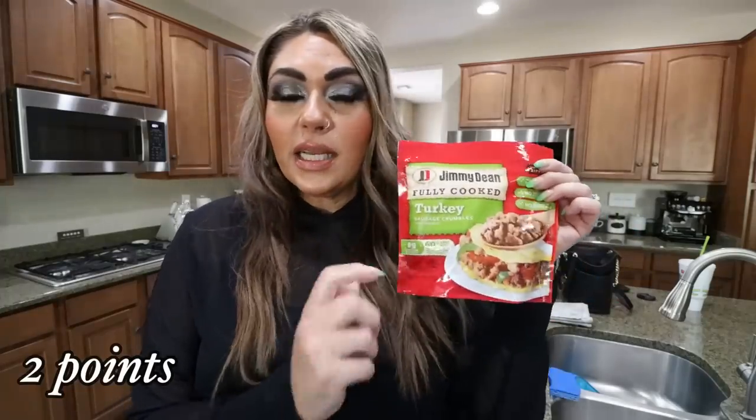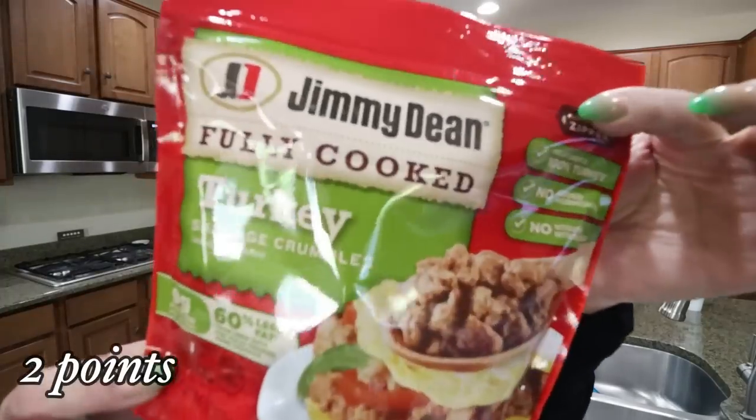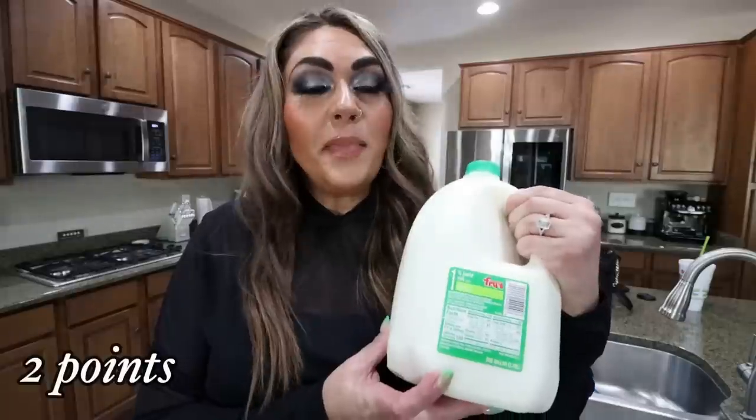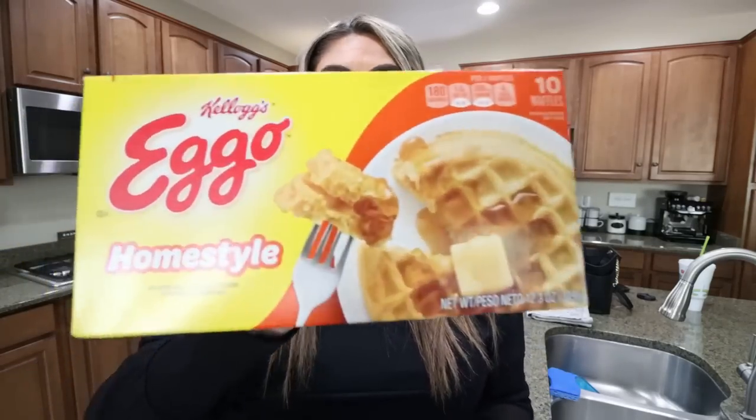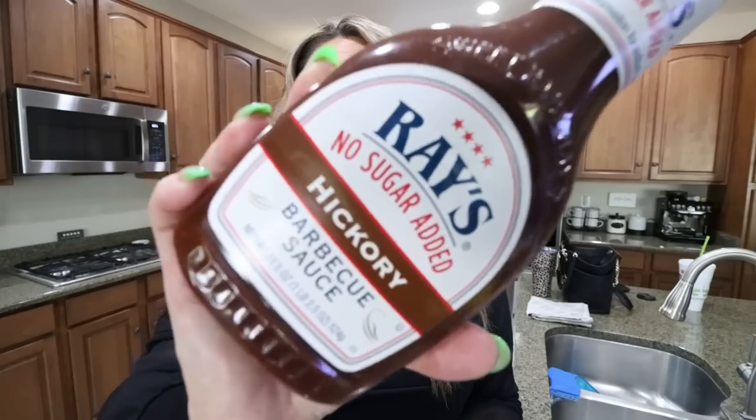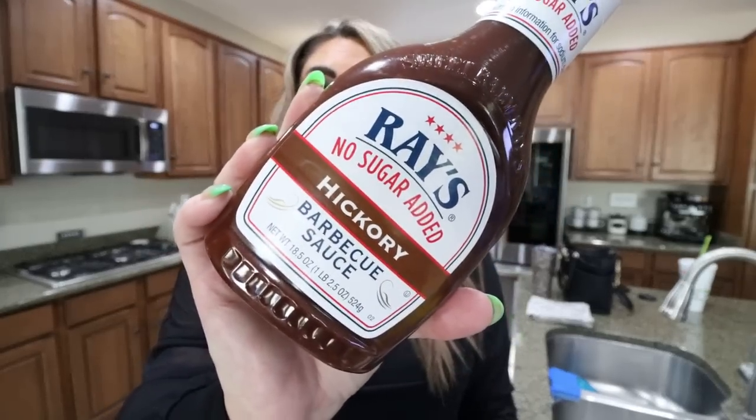Jimmy Dean fully cooked sausage crumbles — this is for my breakfast meal prep. I can't wait to share what's on my meal prep menu on Monday. Also, 1% milk for Troy — I've been buying him a gallon of milk every week. He also asked for Eggo waffles, which were on sale for $1.99 a box at Fry's, so I went ahead and grabbed the Homestyle. And no sugar added barbecue sauce because we left ours behind when we moved, and I am making a barbecue recipe in Monday's meal prep — the Sweet Baby Ray's Hickory No Sugar Added.